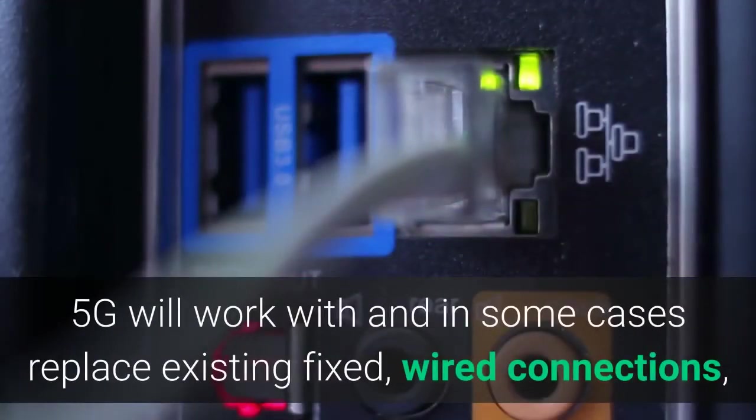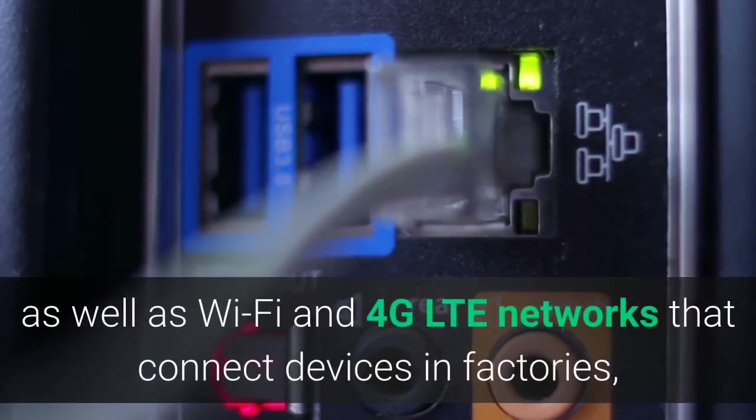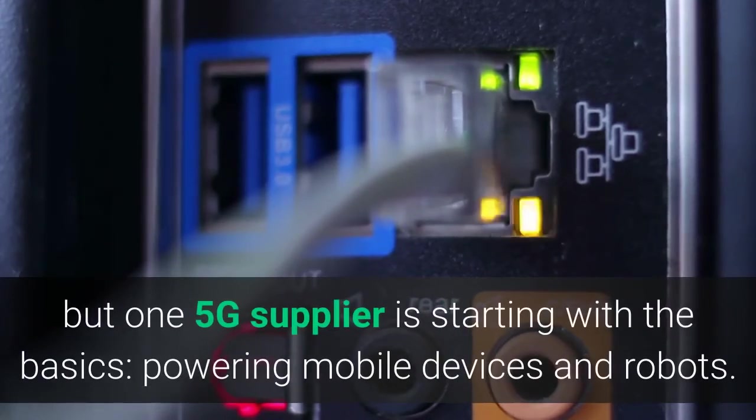5G will work with and in some cases replace existing fixed, wired connections, making manufacturing more flexible and ready to implement innovations. 5G could replace wired Ethernet as well as Wi-Fi and 4G LTE networks that connect devices in factories, but one 5G supplier is starting with the basics, powering mobile devices and robots.